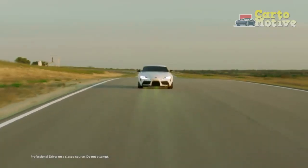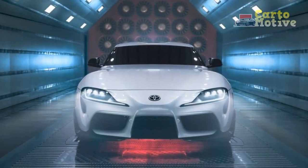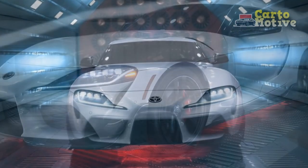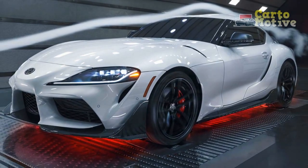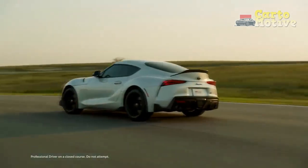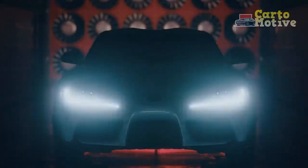Supra 3.0 and 3.0 Premium models offer the manual at no cost, while the new A91MT Edition, limited to 500 units in the US, only comes with three pedals. Outputs remain the same as last year's model, with 382 horsepower and 368 lb-ft of torque. 0-60 takes around 3.9 seconds with the automatic, but the new manual slows the time down to 4.2 seconds — that's the price you pay for rowing your own gears.